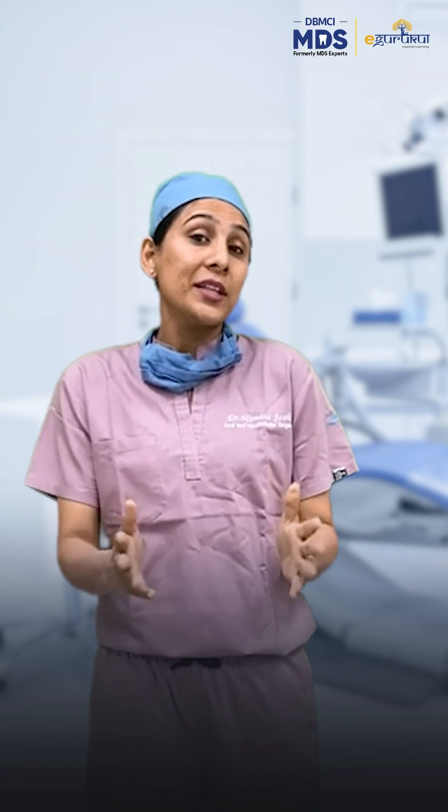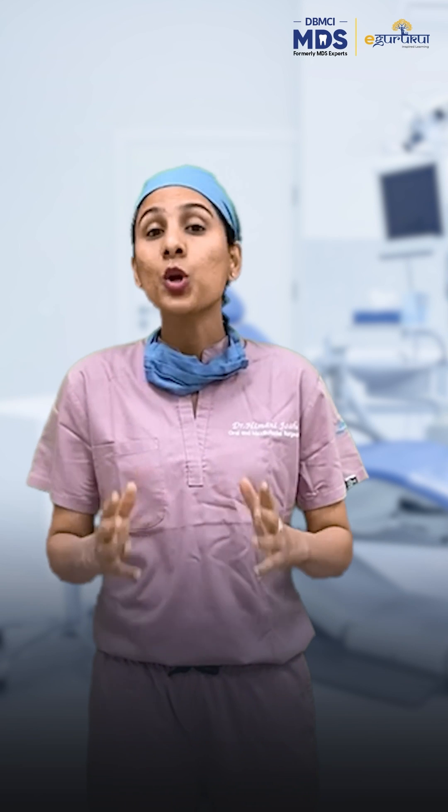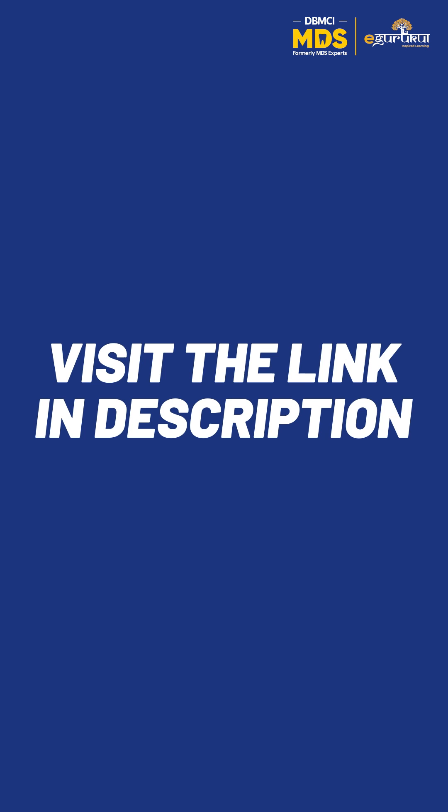Whether you are a student or a seasoned dental professional, the CEP — the Clinical Education Program — is tailored for everyone looking to polish their clinical skills. For more details, visit the link in the description.